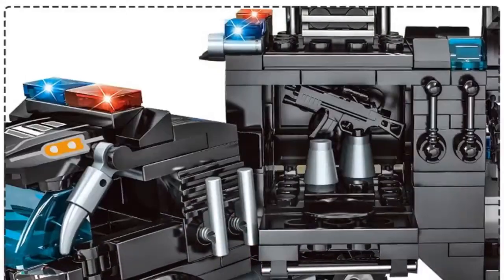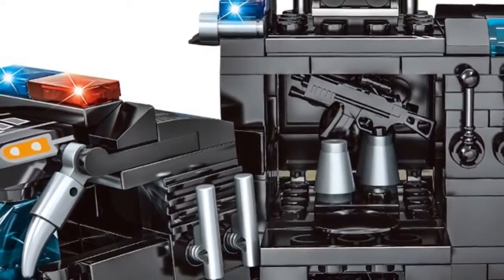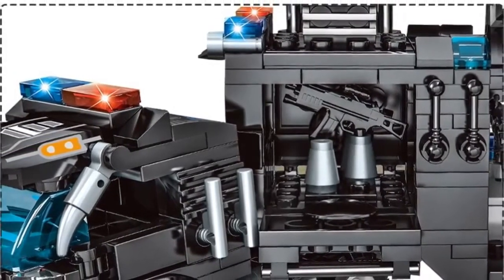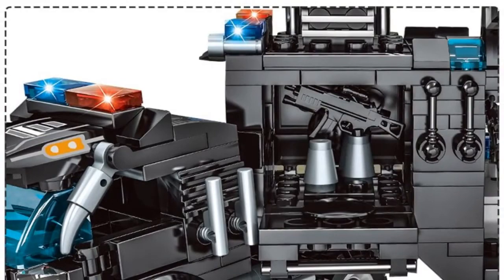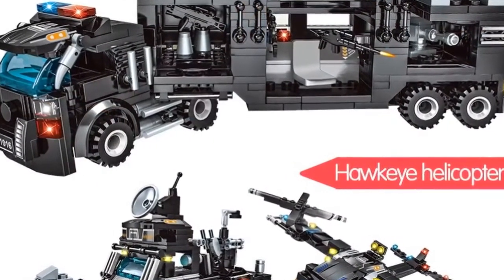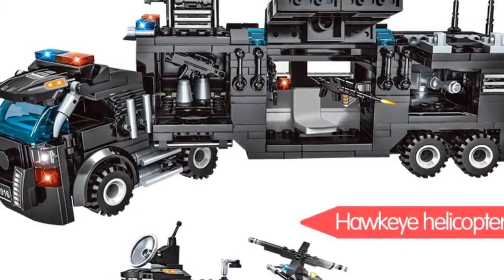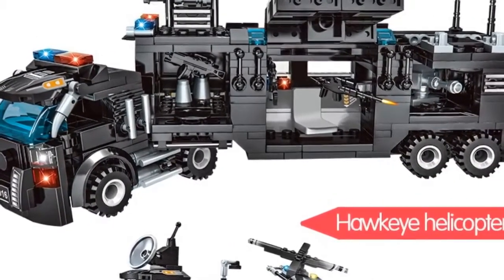Number 5. Gender: unisex. Age range: 6 years old. Block size: small building block, compatible with Lego. Barcode: no. Certification: 3C. Model number: police. Type: blocks. Warning: be careful not to let the child swallow.